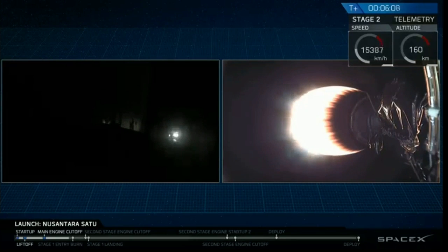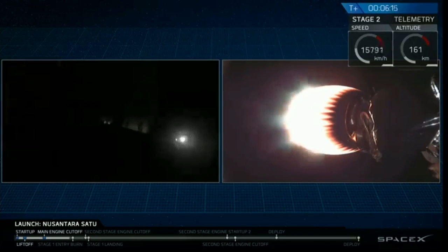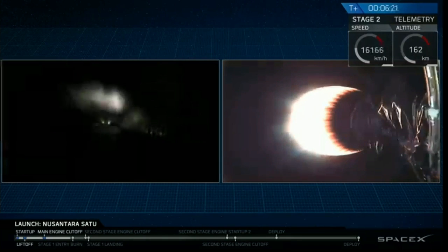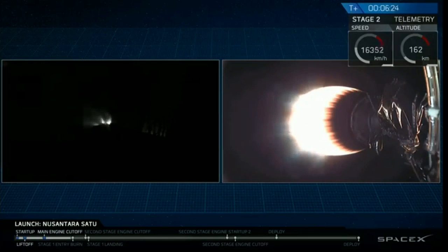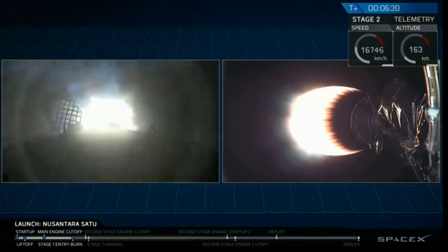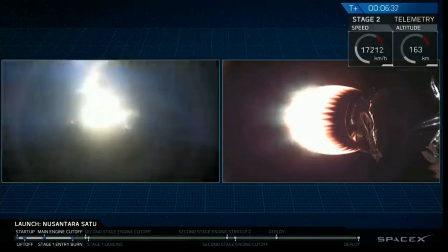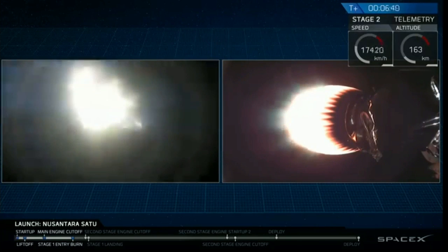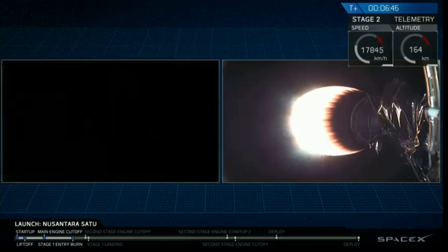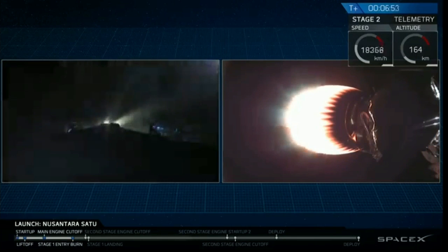Stage one FTS is safe. Stage one entry burn startup. Entry burn has begun. This should last about 18 seconds. Stage one entry burn shutdown. Entry burn is complete for first stage.